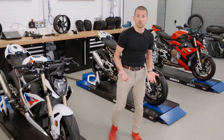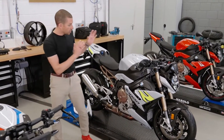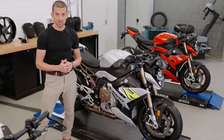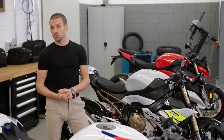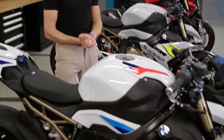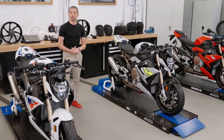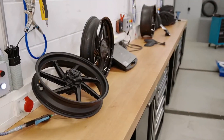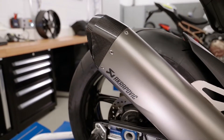Ever since the start of the project we've put a lot of emphasis on weight reduction, because this is the key to sporty performance. The homologated base weight is 199 kg — that's with 90% full tank of gas. Even adding all the packages you end up with a maximum of 203.5 kg. From there, the M package saves up to 5 kg on top. All package contents are also sold individually: the M lightweight battery, M forged wheels, M carbon fiber wheels, and titanium rear silencer.